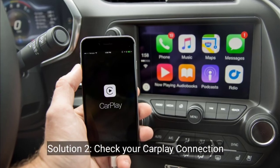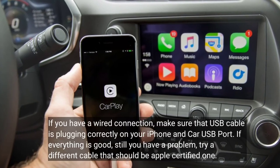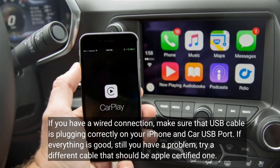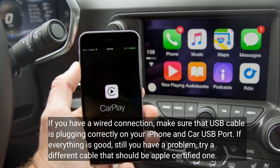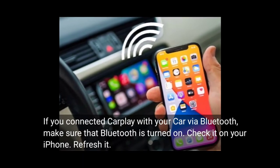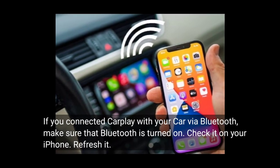The second solution is to check your CarPlay connection. If you have a wired connection, make sure that the USB cable is plugged in correctly on your iPhone and car USB port. If everything is good but you still have a problem, try a different cable — it should be an Apple-certified one. If you connected CarPlay via Bluetooth, make sure that Bluetooth is turned on. Check it on your iPhone and refresh it.